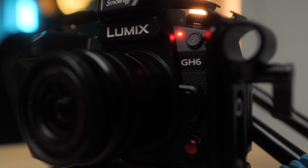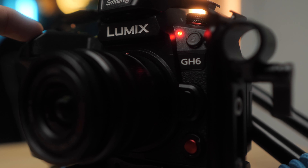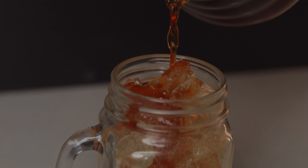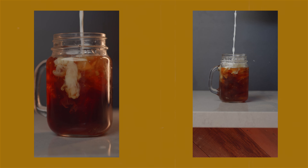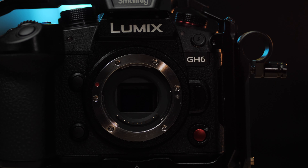The next iteration — whether they call it the S6, S7, or something else — will probably be the camera to buy, likely landing around the $2,500 to $3,000 mark and featuring 4K 120fps, 1080p 240fps, and a lot of the specs the GH6 has but with phase detect autofocus. Alternatively, they could release a GH6 Mark II or GH7 with all those features and face detect.